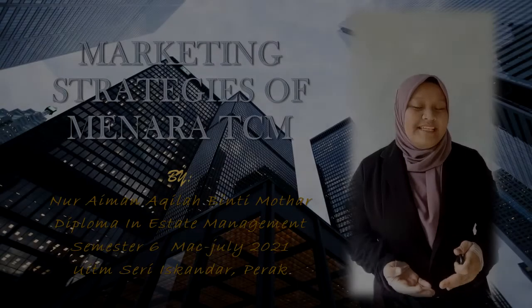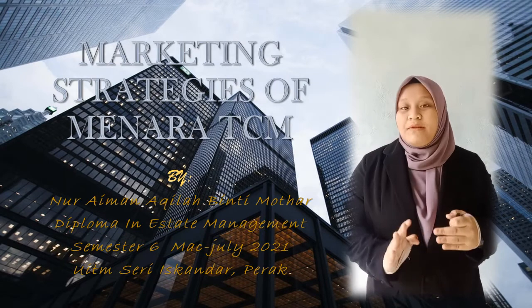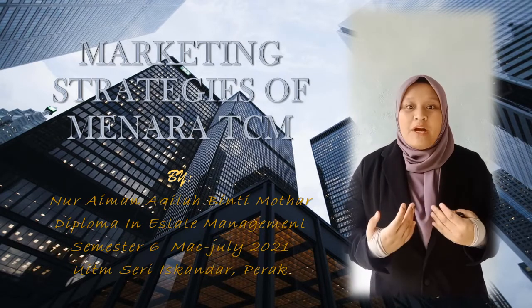Assalamualaikum to Sir Mawad Fazli. Today, I would like to present to you about my marketing strategies of Menara TCM. But before I start, I would like to introduce myself.